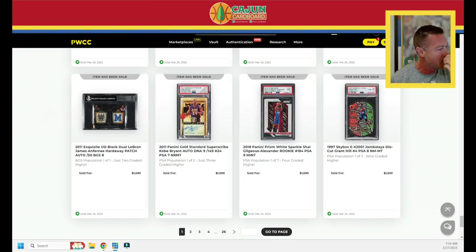Hey guys, Brian with KG Cardboard coming at you from the great state of Louisiana. Happy to start your Monday morning off with the PWCC weekly auction recap for auction number 62 that ended last night, March 26th. It's the morning of March 27th, bright and early. Let's not waste any time — shooting for 30 minutes today. I've got about 20 cards pulled up in Card Ladder so we can look at some data as well.